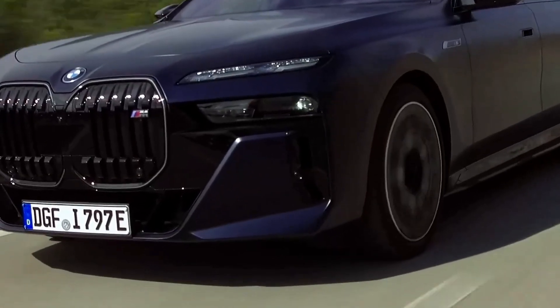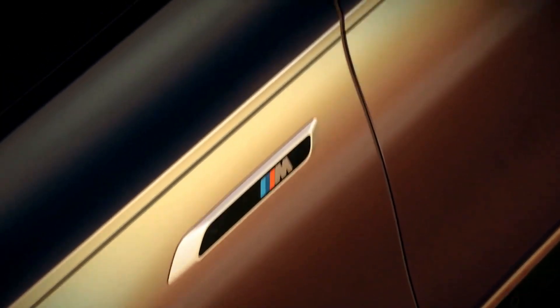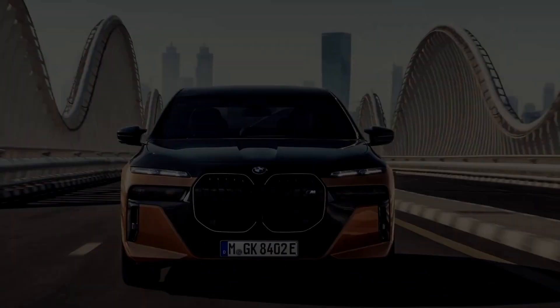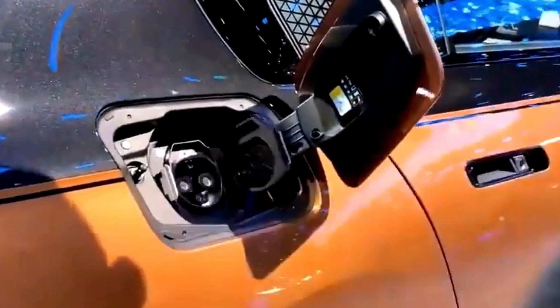The 2024 BMW i7 M70 xDrive G70 stands as a testament to BMW's unwavering commitment to innovation, sustainability, and luxury. With its electrifying powertrain, long electric range, luxurious interior, cutting-edge technology, performance excellence, and safety features, it exemplifies the future of high-end electric driving.